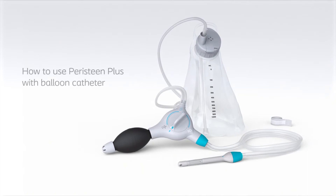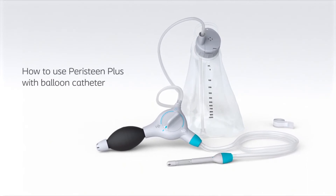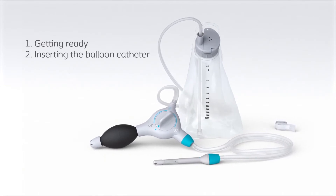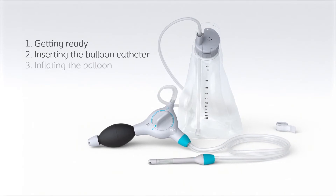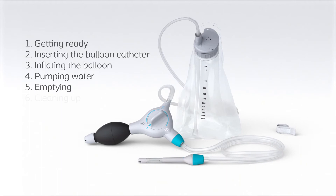You will now see a demonstration of how to use Peristein Plus to irrigate your bowel. The demonstration is divided into six sections: getting ready, inserting the balloon catheter, inflating the balloon, pumping water, emptying, and cleaning up.